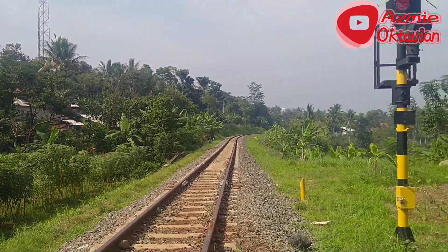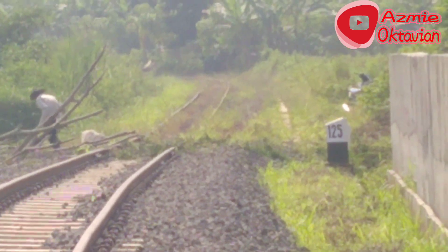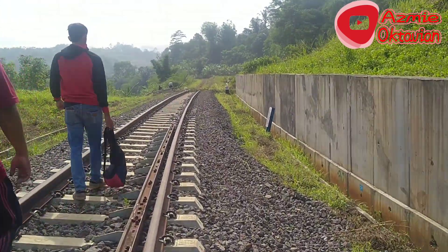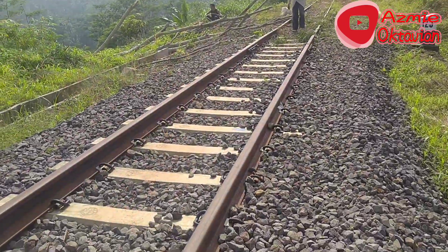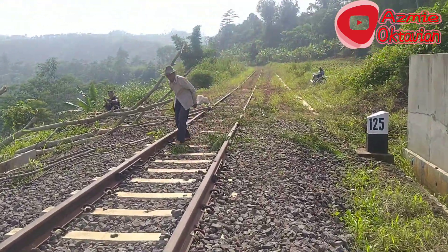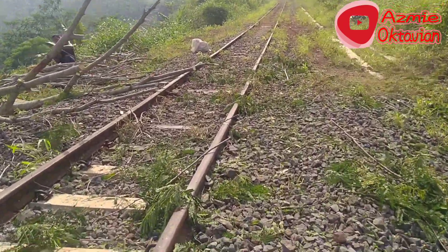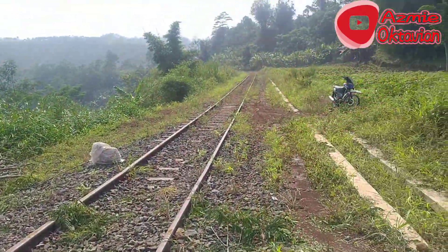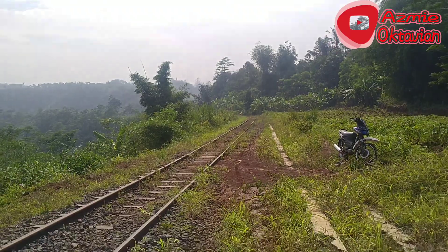Entah sampai kilometer berapa kita jalannya, secapeknya aja lah. Terlihat di sana ada perbedaan dari rel yang sudah direaktifasi dan belum direaktifasi. Di bagian ini merupakan rel tipe R54 yang sudah direaktifasi. Di sini batasnya: bantalan beton dan bantalan besi. Kalau ke sebelah sini, tipe relnya tipe R33, treknya belum keurus.